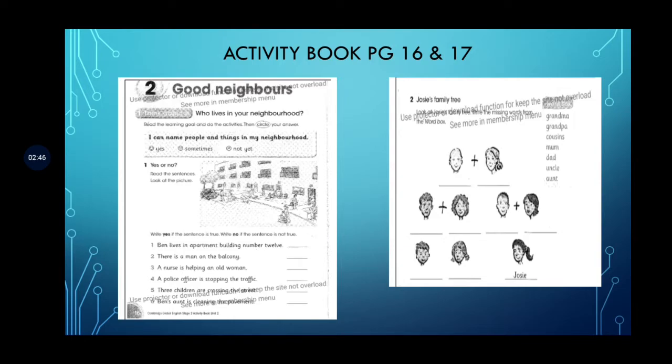Now let's look at this exercise — Josie's family tree. This is Josie, and you have to find the words from here to fill in the blanks. Like 'grandma' — you can write it over here. This is grandpa. This is Josie's mom and dad. This is Josie's aunt and uncle, and these are Josie's cousins.